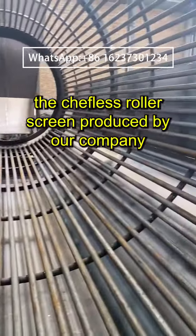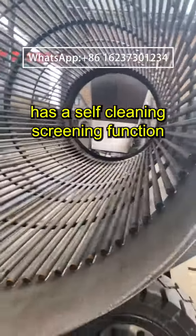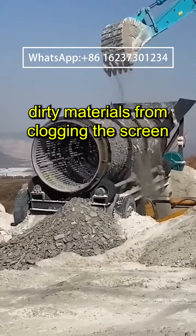The Shafley's roller screen produced by our company for treating domestic waste has a self-cleaning screening function, which can clean materials during the screening process to prevent dirty materials from clogging the screen.